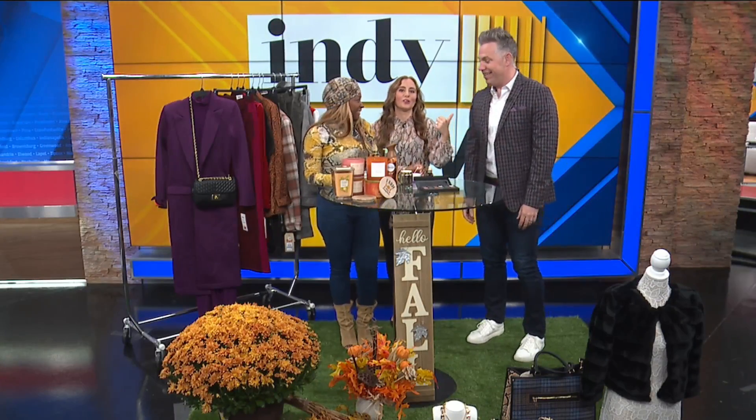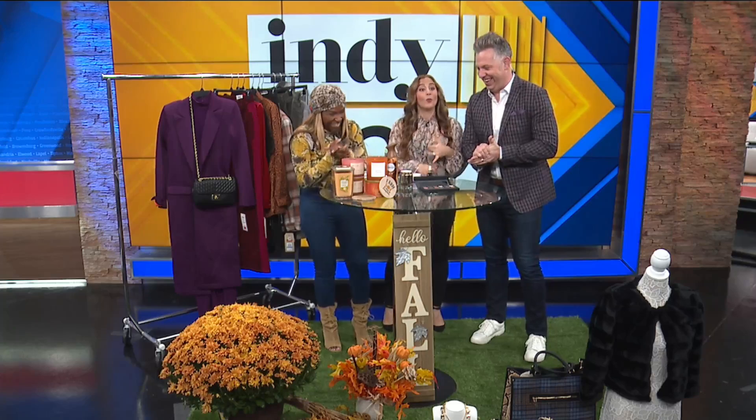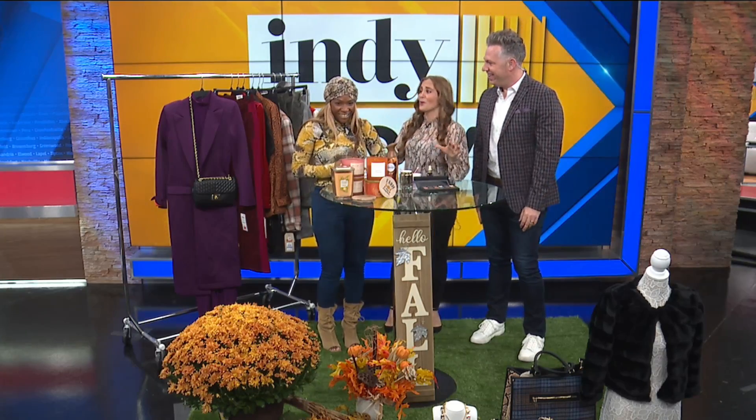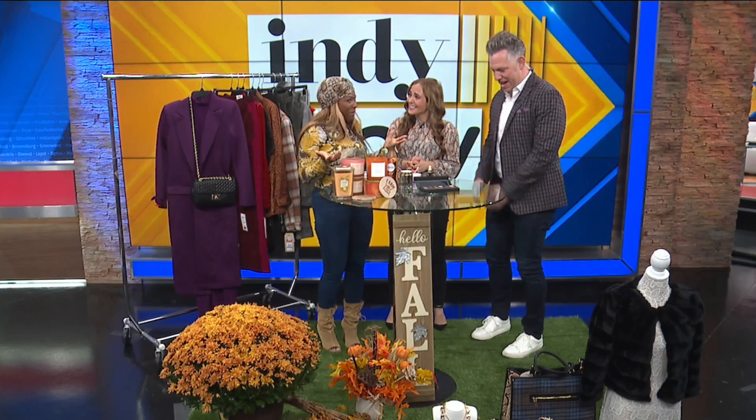Hey guys, welcome back to Indie Now. That drink looks so good, Ryan. It was tasty and I'm feeling warm. Now that you're warm, we're talking about fall fashion with Nicole Renee. This looks incredible. Thank you very much. I'm so happy to be back. Welcome, see everybody.